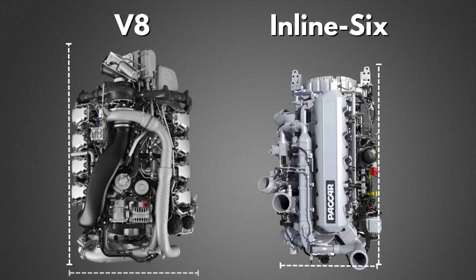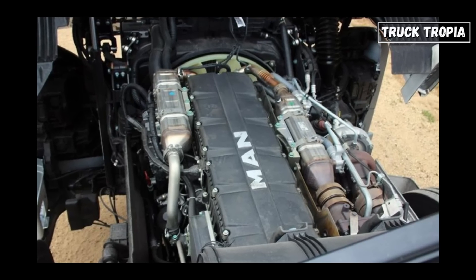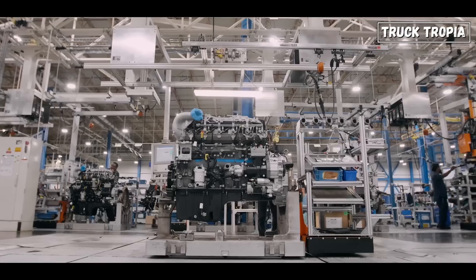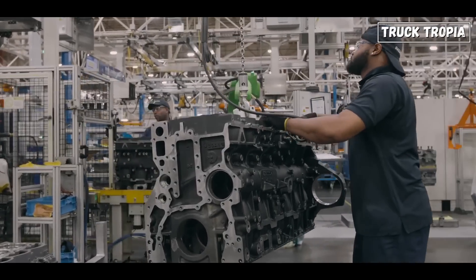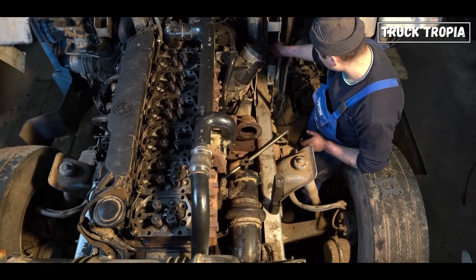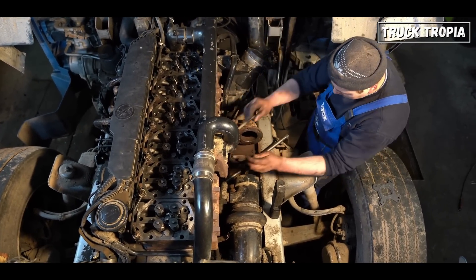The inline-six engine has a longer and narrower profile compared to V8 engines. This design allows for better packaging within the truck chassis, maximizing available space. The longer shape of the inline-six engine facilitates easier installation, serviceability, and maintenance access, which are crucial factors in the trucking industry.